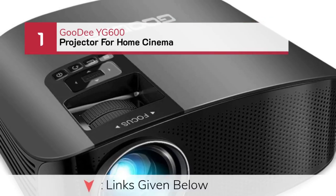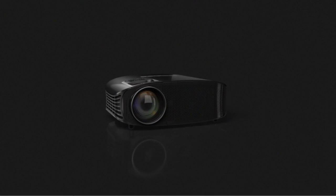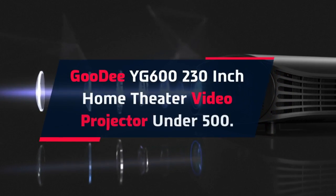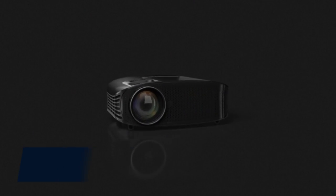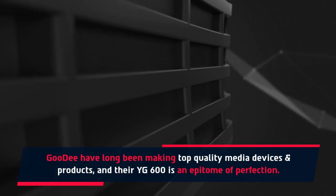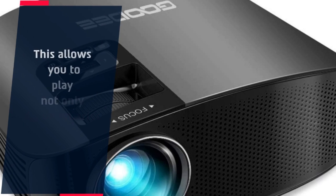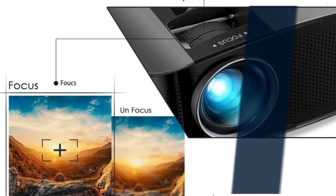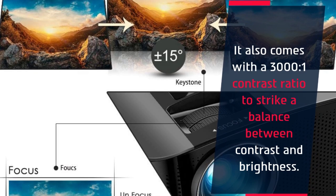Number 1: Gudi YG600 Projector for Home Cinema. The Gudi YG600 230-inch Home Theater Video Projector is under $500. Gudi have long been making top quality media devices, and their YG600 is an epitome of perfection. This allows you to play not only documentaries but also games and slideshows. It also comes with a 3000:1 contrast ratio to strike a balance between contrast and brightness.